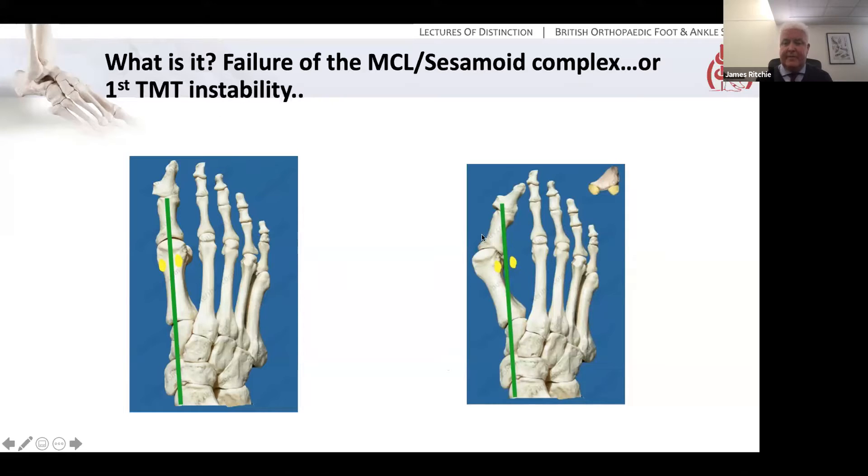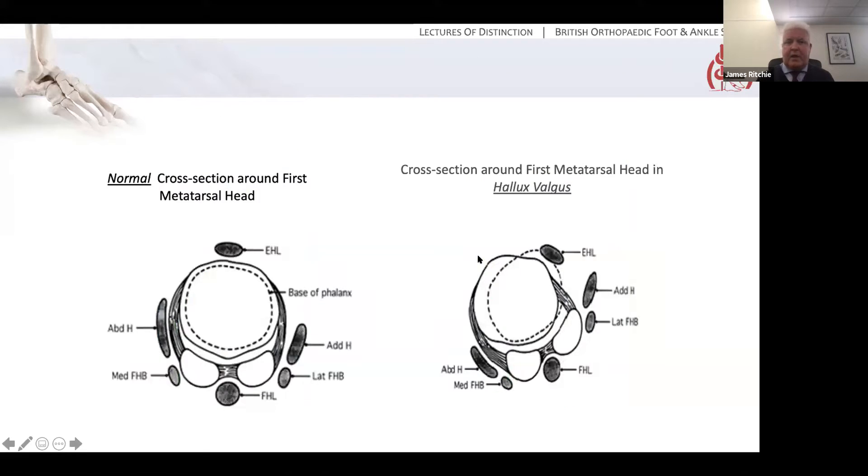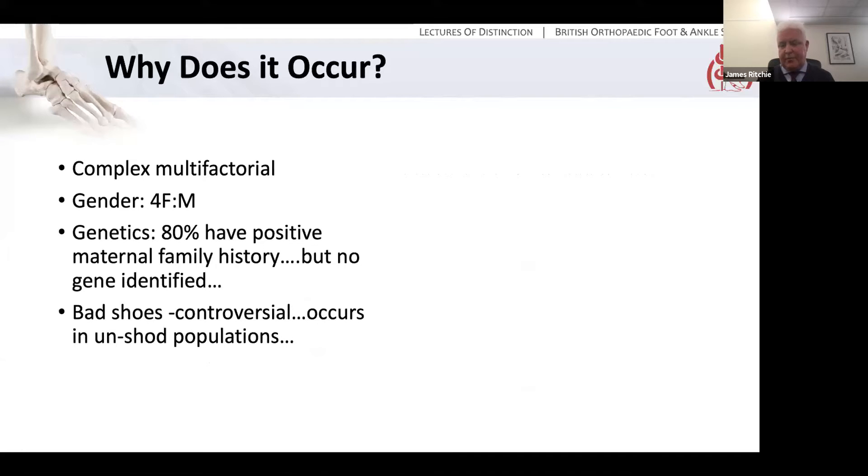Either way, clearly the first MTP joint has to fail. In the normal position, we have the metatarsal with its crista positioned evenly over the two sesamoids with the tendons either side. In Hallux Valgus, the metatarsal has started to sublux off the sesamoids and also started to rotate — it usually has a degree of pronation going on. But why does that occur? The short answer is nobody really knows. It's probably complex and multifactorial, and may be different across different patients — really when a set of random factors come together we end up with this end-stage deformity.